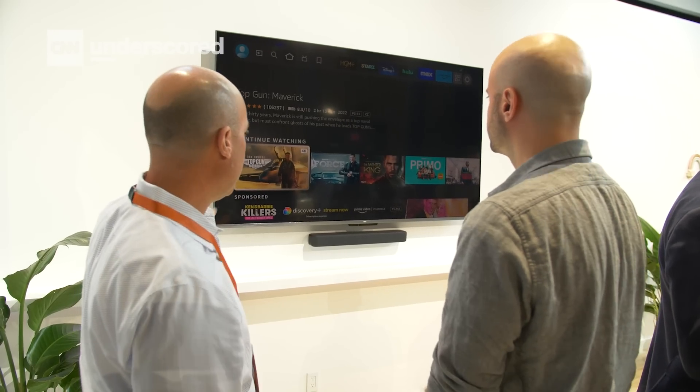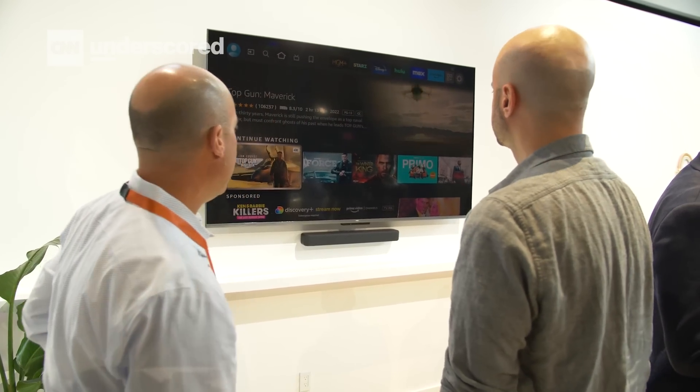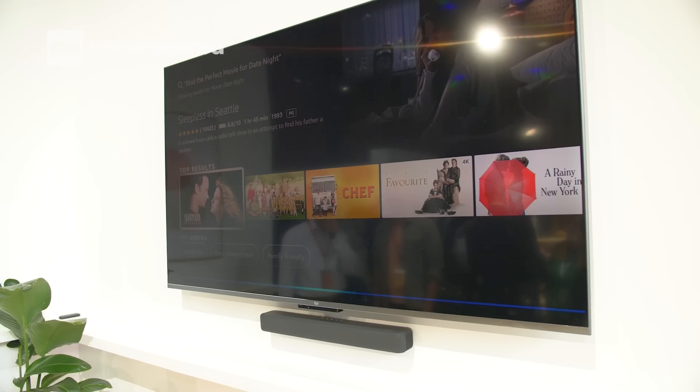This is also extending to Amazon's Fire TV devices in a very cool way. You can pull up your Alexa remote and ask, show me a movie starring the lawyer guy from Breaking Bad, and it will automatically know that that's Bob Odenkirk. Here are his films.